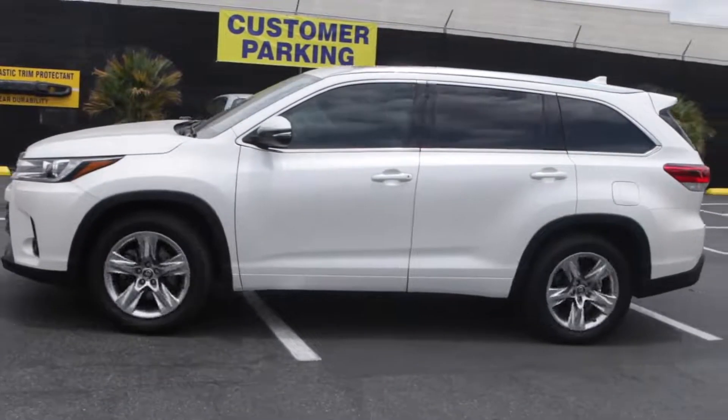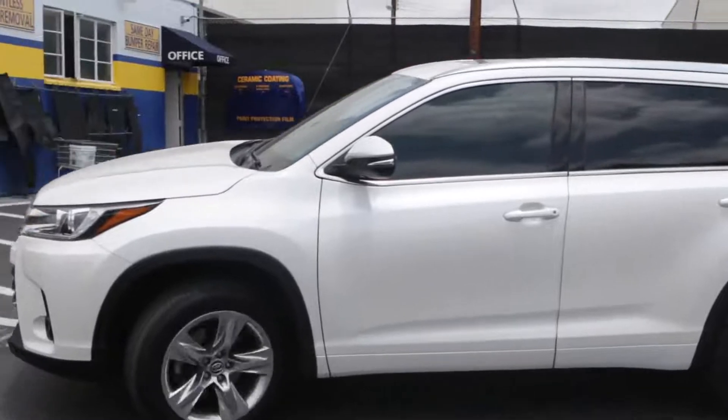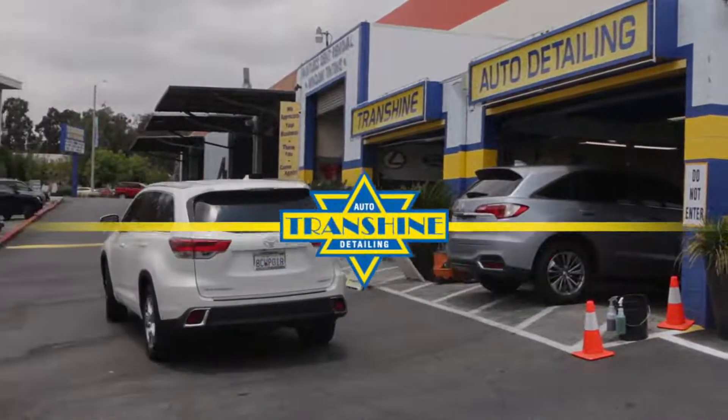The 2004 Highlander has about 320,000 miles on it now, and it looks brand new from an exterior standpoint. That's because of the work Transhine's done on it. It's really impressive. We'll see you next time.